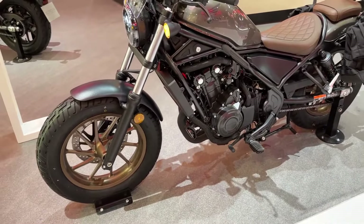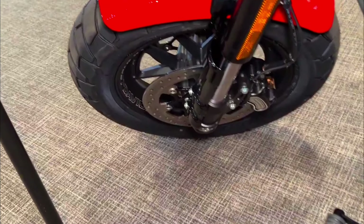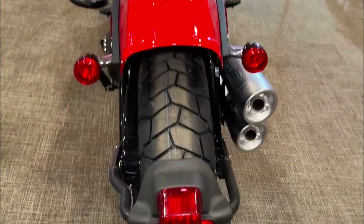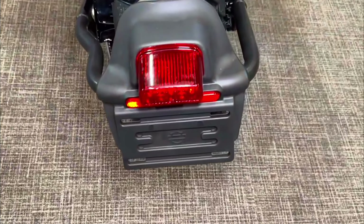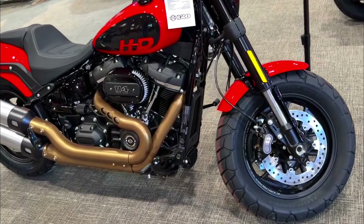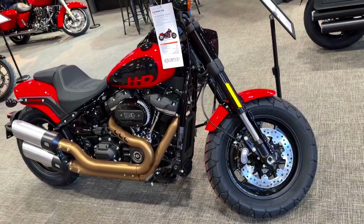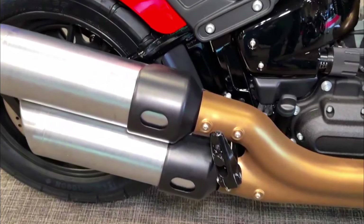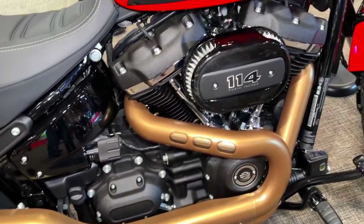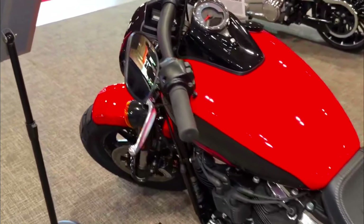2024 Harley-Davidson Fat Bob 114. The 2024 Harley-Davidson Fat Bob 114 is a cruiser motorcycle with bobber influences. It features a Milwaukee-8 114 engine that produces 119 lb-ft of torque. The Fat Bob 114 has an aggressive riding position with upright handlebars and mid-mounted foot controls. It also features a wide front tire and a slam suspension. No pricing information has been released yet for the 2024 model.